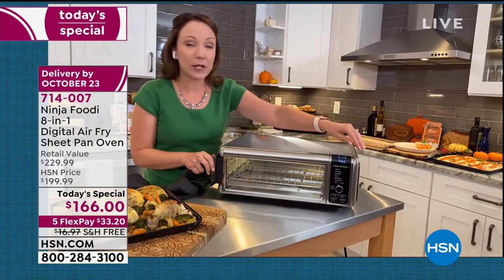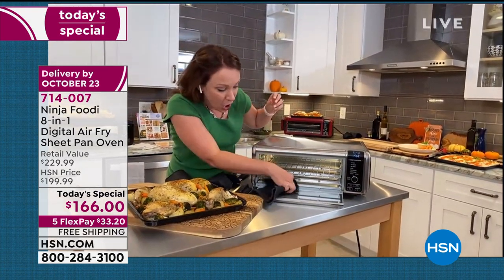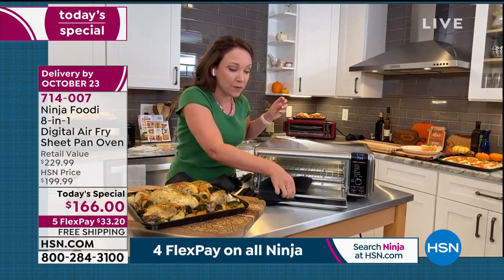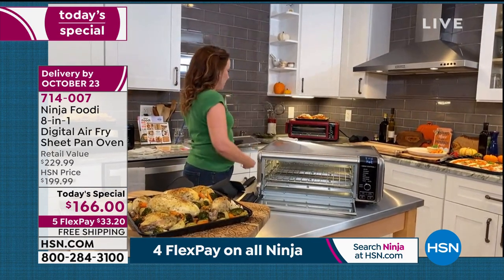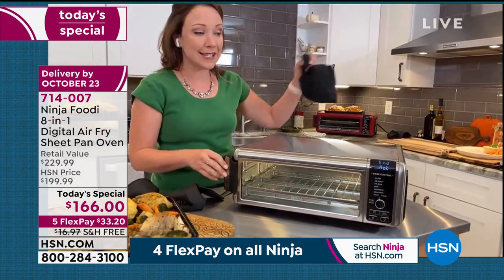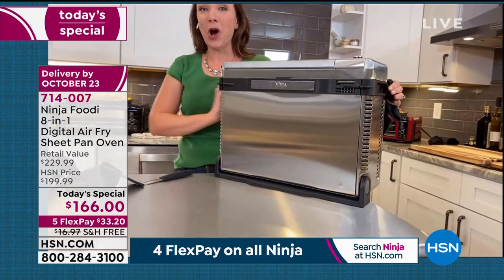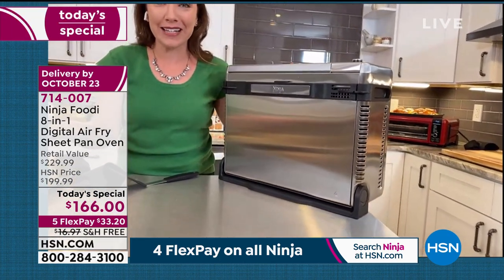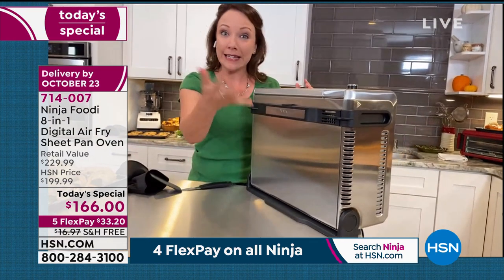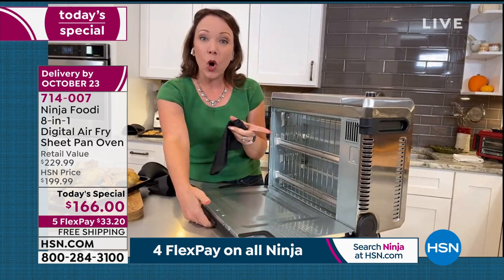I'm going to show you how easy it is to clean. All you have to do is take out the crumb tray. I'm going to flip it up and show you how easy it is to clean underneath. Watch how much space you get — all of your counter space you can reclaim. For a deep clean, you can hit this button and get to all the nooks and crannies.